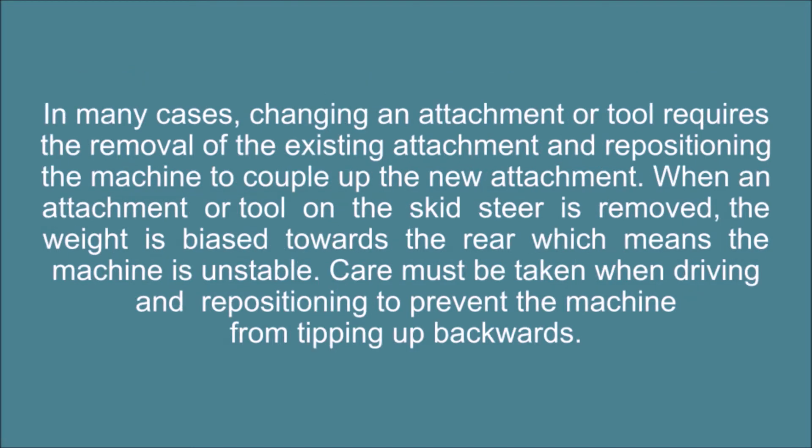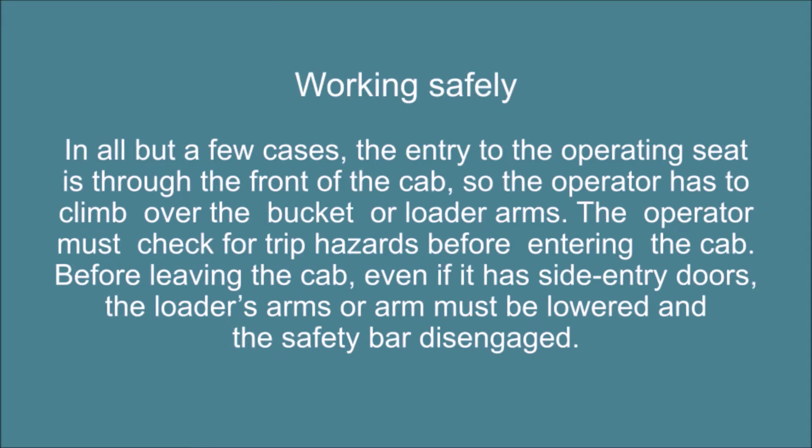In many cases, changing an attachment or tool requires the removal of the existing attachment and repositioning the machine to couple up the new attachment. When an attachment or tool on the skid steer is removed, the weight is biased towards the rear, which means the machine is unstable. Care must be taken when driving and repositioning to prevent the machine from tipping up backwards.